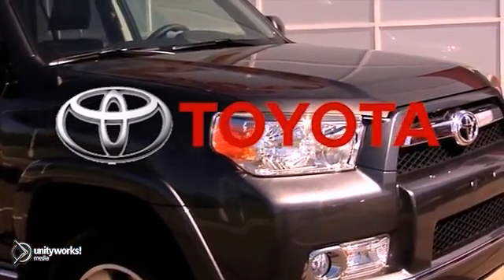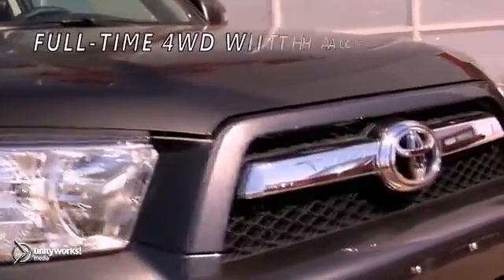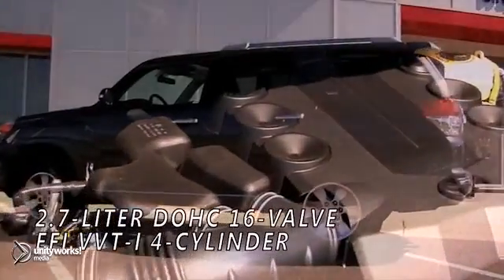The 2013 Toyota 4Runner's durability is unbeatable. The 4Runner features a powerful 4-liter V6 generating 270 horsepower and 278 pound-feet of torque.